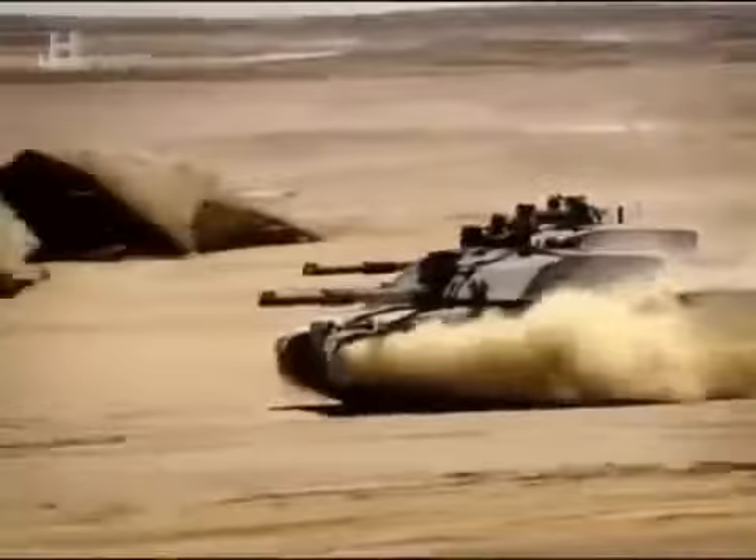In Operation Iraqi Freedom, its top-secret impenetrable armour ensures that it does not suffer a single loss to enemy fire. It was unbeatable for anything that the Iraqis had. Using extraordinary archived film and re-enactments, the operations rumbles onto the battlefield with this serious contender for the crown of the best main battle tank in the world. It is the Challenger tank — British heavyweight.